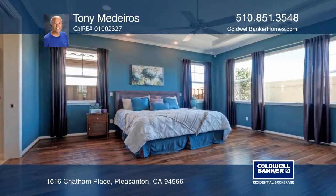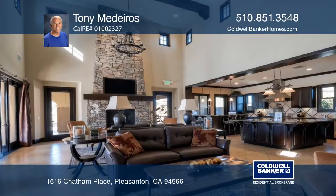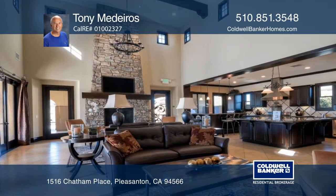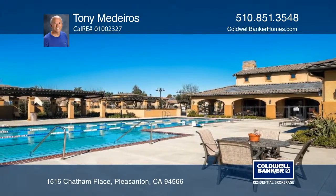The yard features well-maintained landscaping with an automatic drip system and a flagstone patio. The community features many amenities including a clubhouse, a gym, a library, a card room, bocce ball courts, a pool, and a spa.